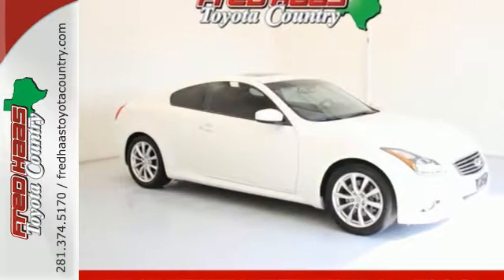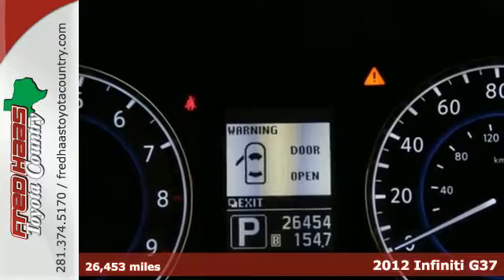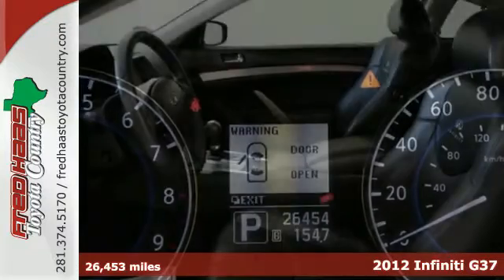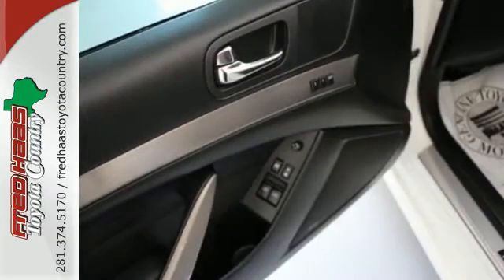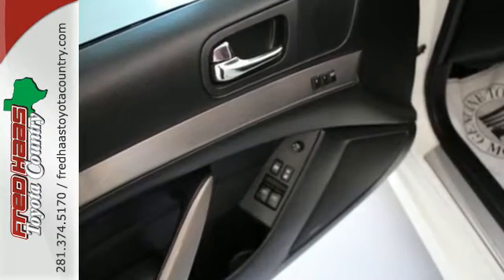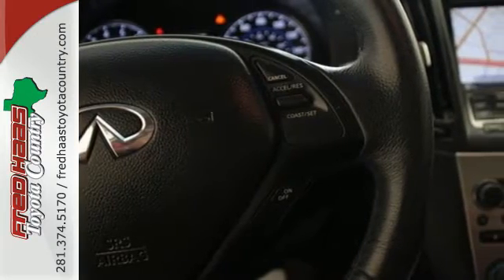It's a 2012 Infiniti G. Infiniti gives this sporty vehicle standard amenities including leather seats, climate control, push-button ignition, an auto dimming rearview mirror, cruise control, and the added protection of a security system with vehicle immobilizer.